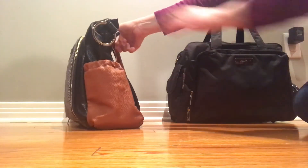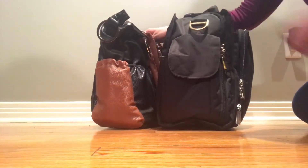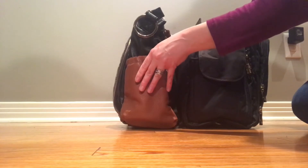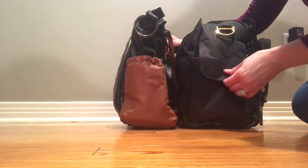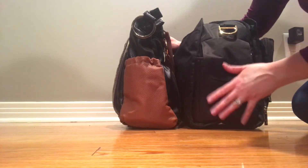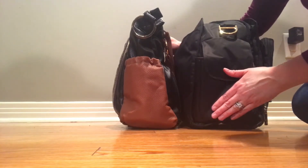They both have pretty nice bottle pockets on the side — this will hold two Comotomo or two Dr. Brown's bottles. These side pockets can also hold some little toddler bento boxes, which is really nice.